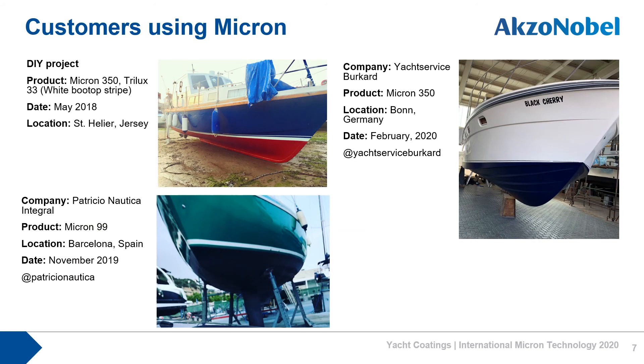Over the years we've built a loyal customer following with Micron anti-fouling from boat owners to large professional boat builders. Here's just a small selection of keen customers wanting to share their experience of using these products on social media. Lizzie, a DIYer in Jersey, proudly shared her project using Micron 350. Yacht Service Burkhard, a yard based in Bonn, shared one of its projects where it also used Micron 350. And Patricchio Nautica, a boatyard based in Barcelona, has shared its application of Micron 99.